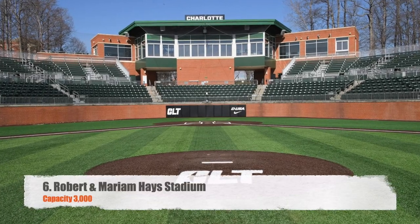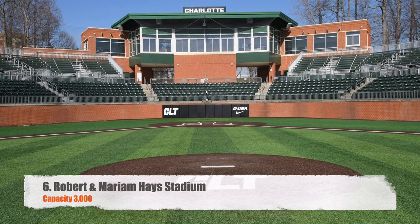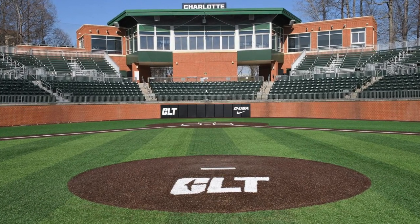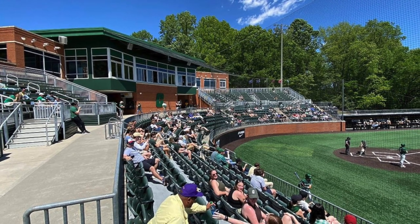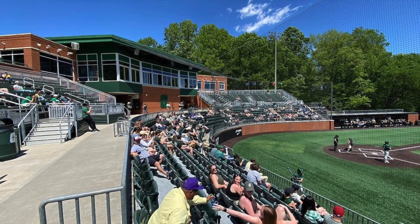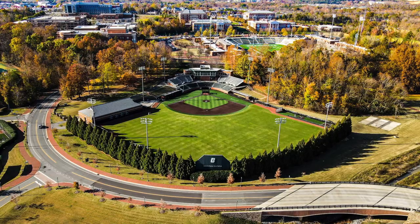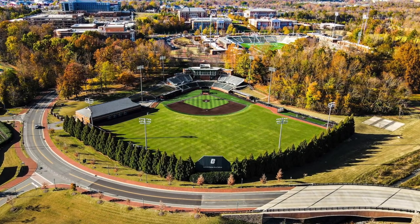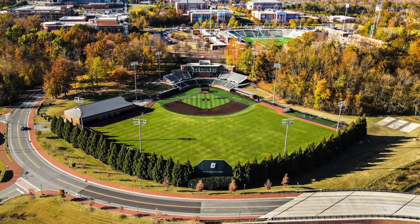Moving right along, we've got number six, Robert and Merriam Hayes Stadium, with a capacity of 3,000. This is home to the Charlotte 49ers. Not a bad stadium — we're starting to get a little bit better. They did just recently add some turf to the infield. Again, you've got chair-back seats as well as bleacher seating, a nice press box, and they did just add a pretty nice little hitting barn down the right field line.